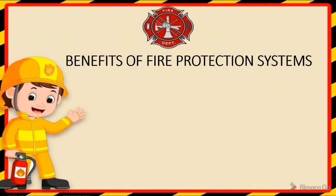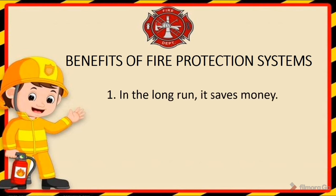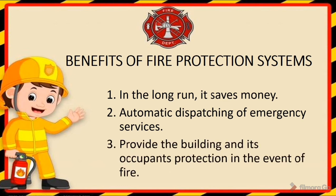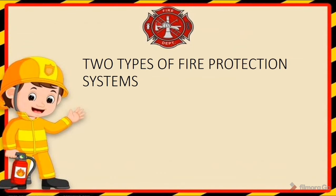The benefits of fire protection systems: first, in the long run it saves money — think of a business and its investments in manufacturing equipment, information technology, hardware, and infrastructure; a fire that impacts operations for a significant period could cost a company billions of dollars. Another benefit is the automatic dispatching of emergency services — these systems work to immediately suppress the fire while notifying authorities to send emergency professionals to your location. They also provide the building and its occupants protection in the event of fire. There are two types of fire protection systems: passive fire protection and active fire protection.